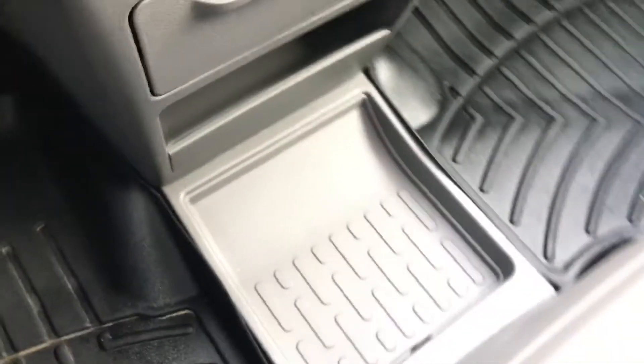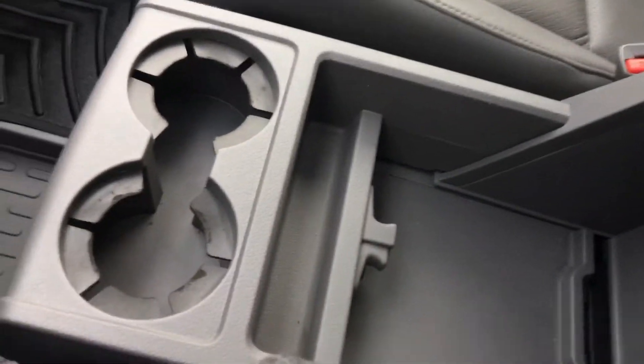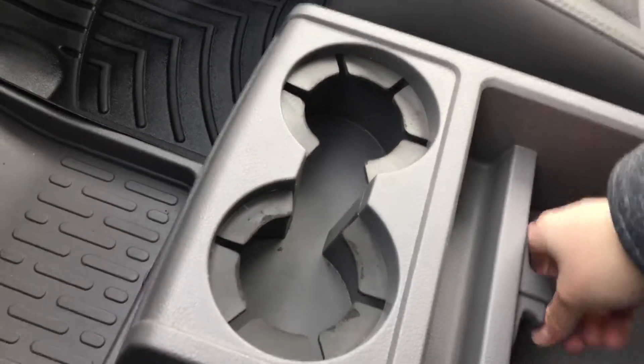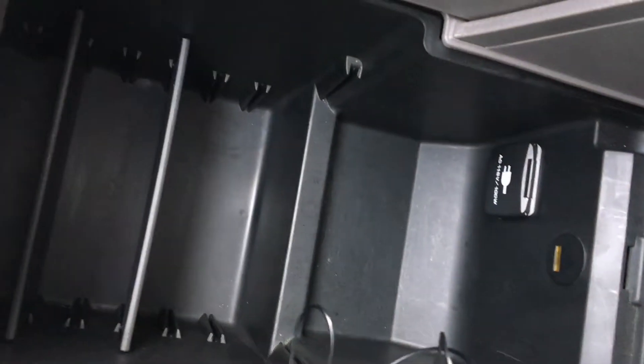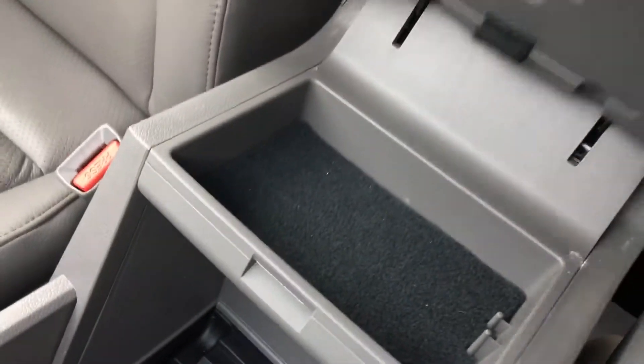And then we come to our center console — this is awesome. It's basically whatever you want it to be. I've got it leaned forward now, it slides back, we've got our cup holders there, and we can send those further ahead. We can open this part inside. There's tons of options to make it exactly what you need. And there is our 115-volt outlet down there. This also opens up here for more hidden storage.